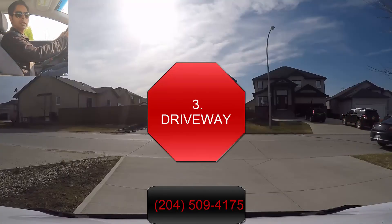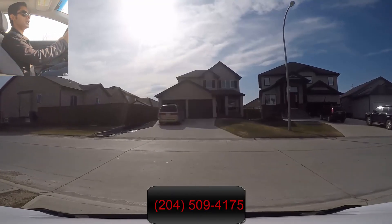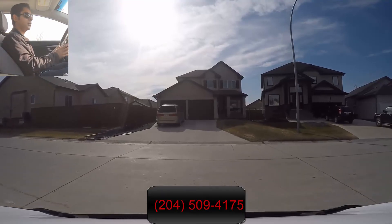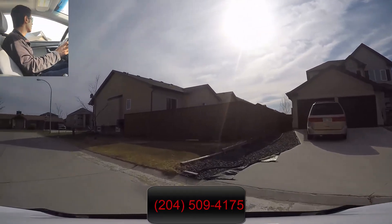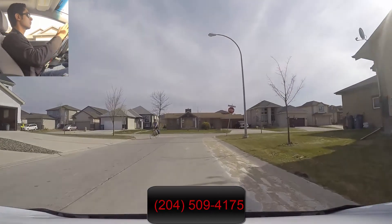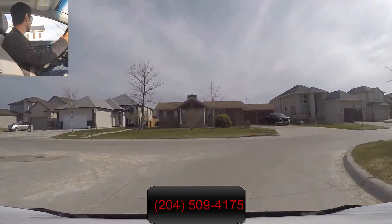All right, so we're going to exit our driveway here. I'm turning left, so I signal left, complete stop here, checking on both sides, and then I enter on the roadway. And we are turning right — right signal.